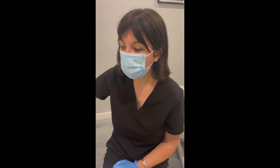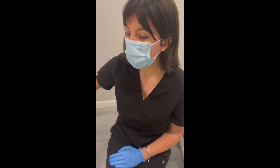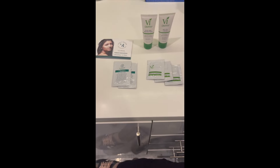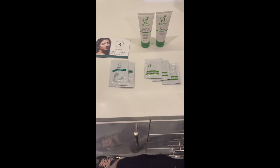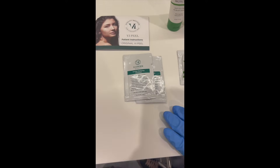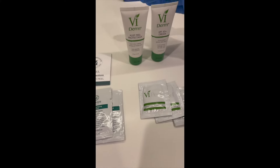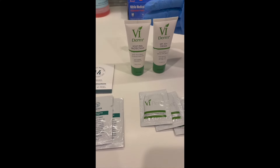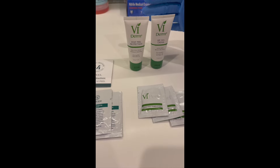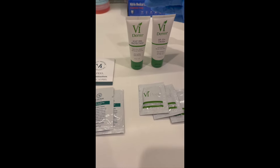Every VI peel comes with a take-home kit. The steps can be a little bit different depending on what VI peel you're doing, but this is the original peel, so the very basic take-home. It comes with a cleanser that you're going to use morning and night, and the Post-Peel Protectant, which is essentially your moisturizer. It can help with any itching because as your skin is peeling, it can get pretty itchy and dry.